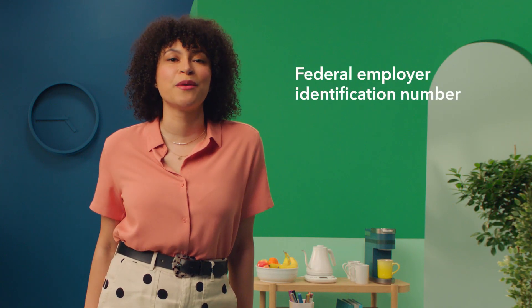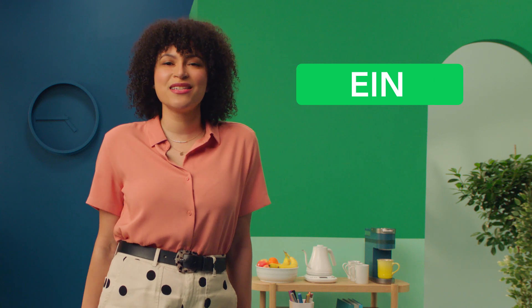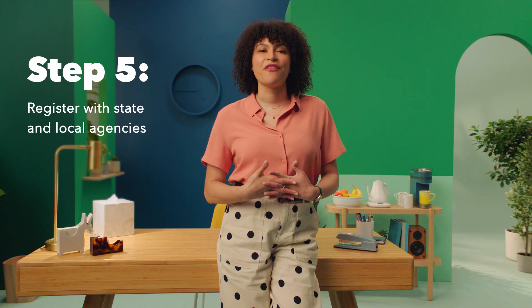Step four: register with the IRS. This step may seem scary, but don't worry — the IRS is nothing to be afraid of, and will probably even support your new relationship status. Plus, the IRS gives you a Federal Employer Identification Number, or EIN. This is like a social security number for your business, and is necessary for filing taxes and bank accounts.